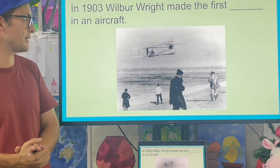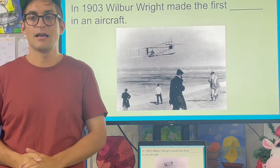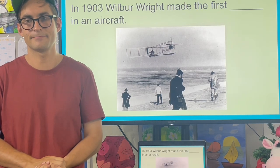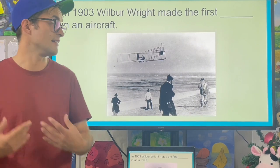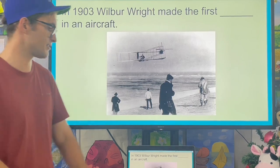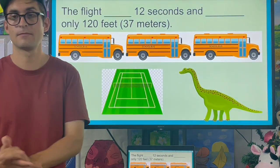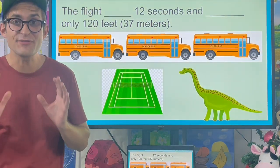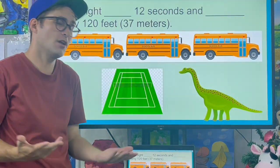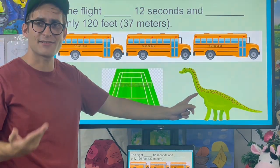In 1903, Wilbur Wright made the first powered flight in an aircraft. This is a photo of that first flight. The flight lasted 12 seconds and stretched only 120 feet, or 37 meters — about the size of a tennis court or the size of an Apatosaurus.